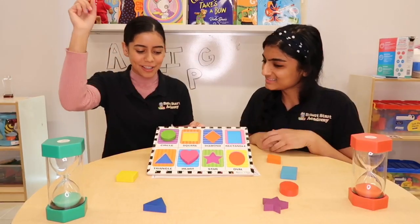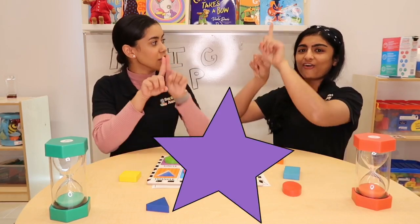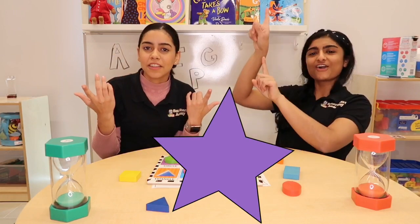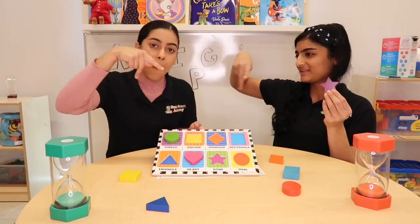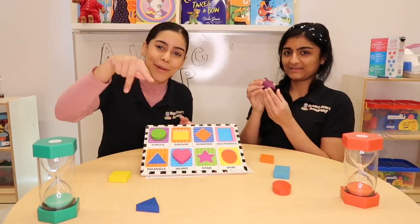I want to do a star. What color? Star. Where can you find the stars? Up in the sky. What color is the star? Purple. Can you sign purple? Purple.